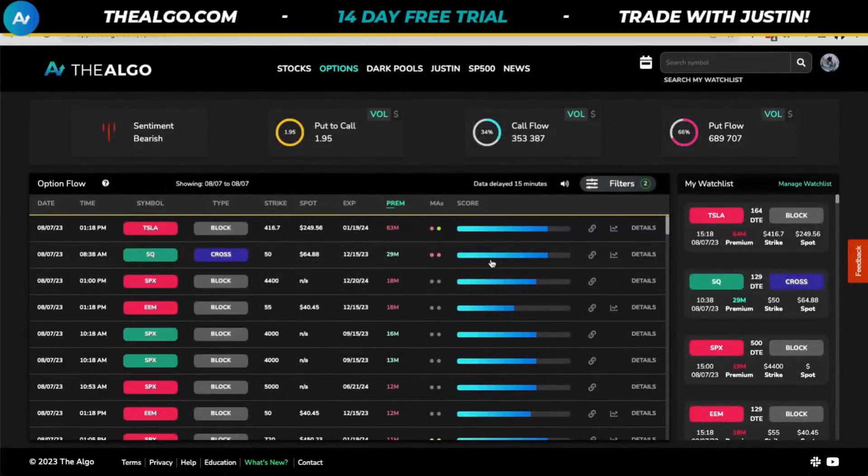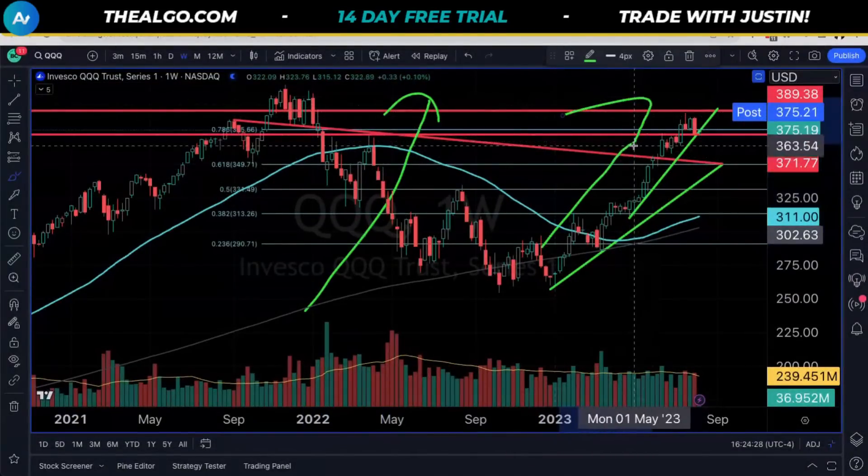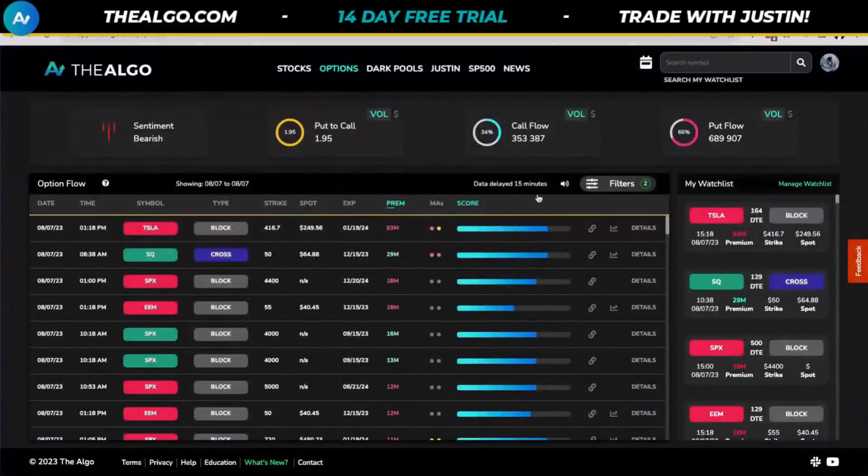I've laid out what it would take for a shallow dip: the seasonality chart, we cannot lose the weekly low, and we have to hold the 50 DMA. Looking at our options platform — you can go to the link in the description for a 14-day free trial at theelgo.com — we can clearly see there is some positioning happening. For every one call bought, there are 1.95 puts bought. In dollar terms it's 1.85, meaning today alone there's been $844 million in puts bought versus only $455 million in calls.